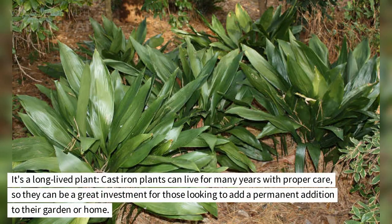It's a long-lived plant. Cast iron plants can live for many years with proper care, so they can be a great investment for those looking to add a permanent addition to their garden or home.